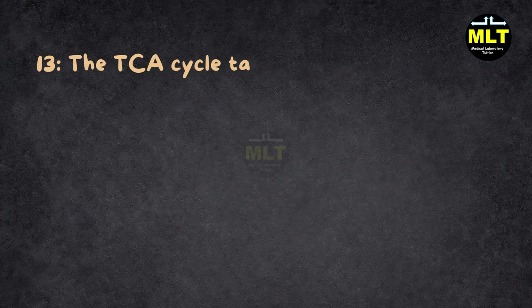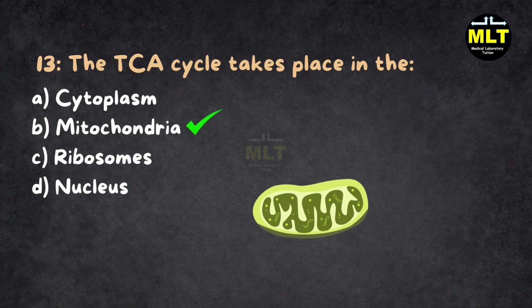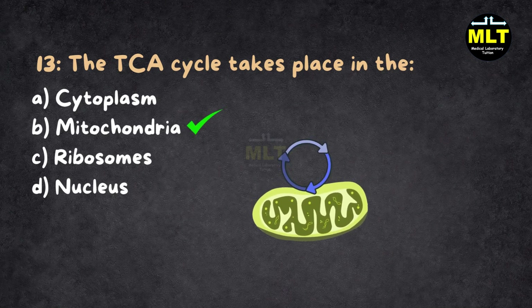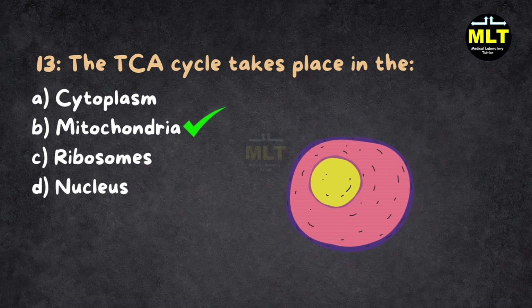Question 13: The TCA cycle takes place in the: A. Cytoplasm, B. Mitochondria, C. Ribosomes, D. Nucleus. Correct answer: B. Mitochondria. Explanation: The mitochondria are the powerhouses of the cell where the TCA cycle spins energy from food. Cytoplasm handles glycolysis, ribosomes make proteins, and the nucleus is your cell's control center, not an energy hub.